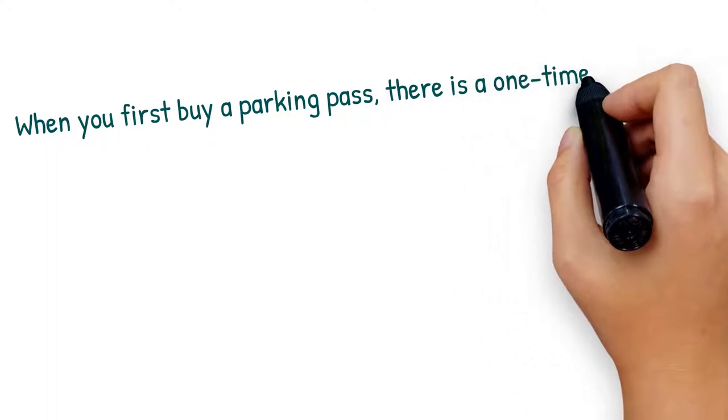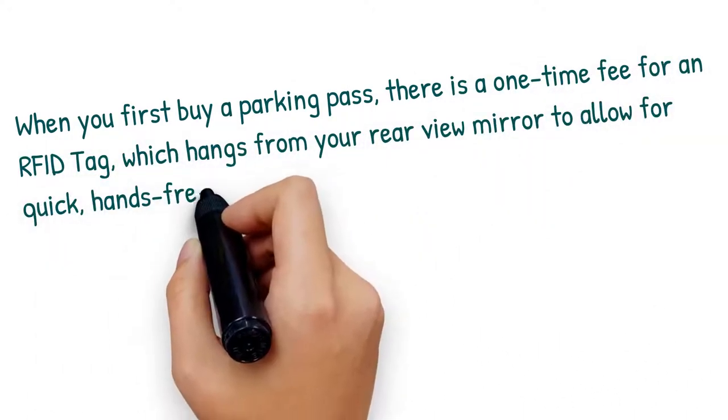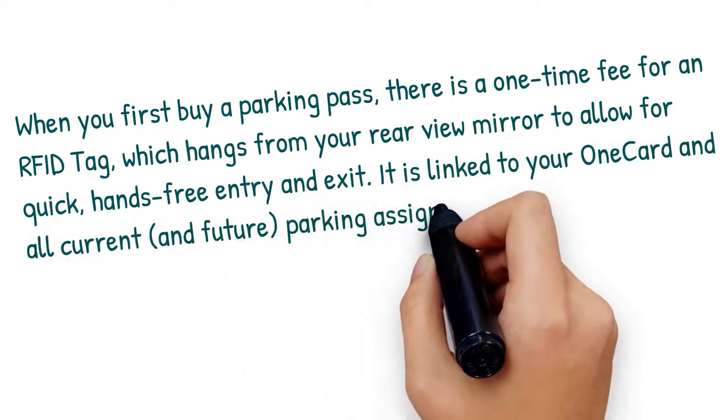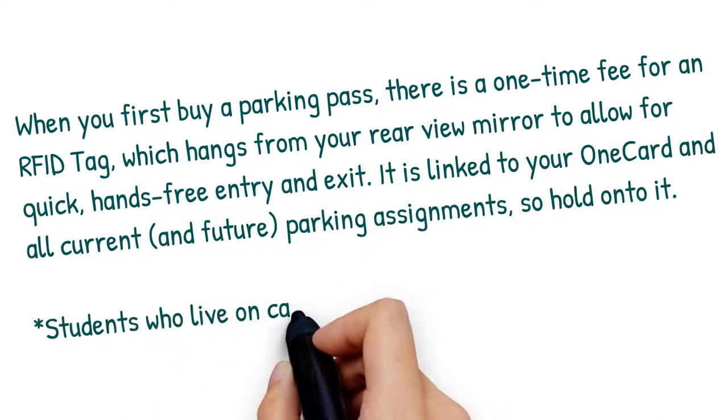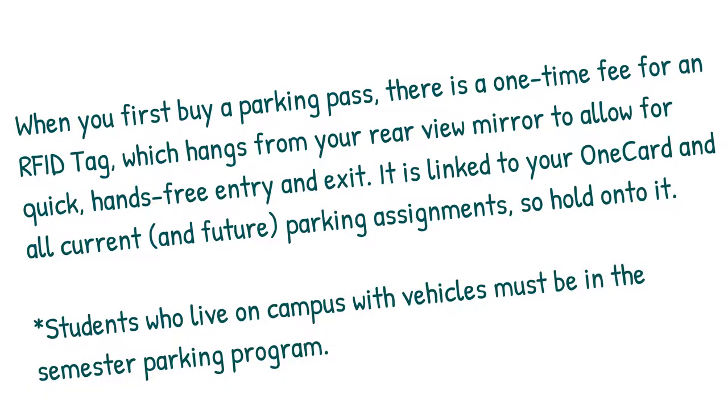When you first buy a parking pass, there is a one-time fee for an RFID tag, which hangs from your rearview mirror to allow for quick, hands-free entry and exit. It is linked to your OneCard in all current and future parking assignments, so hold on to it. Students who live on campus with vehicles must be in the semester parking program.